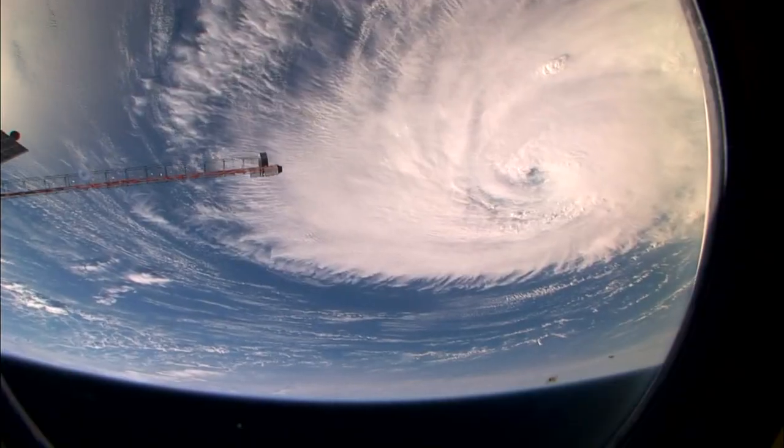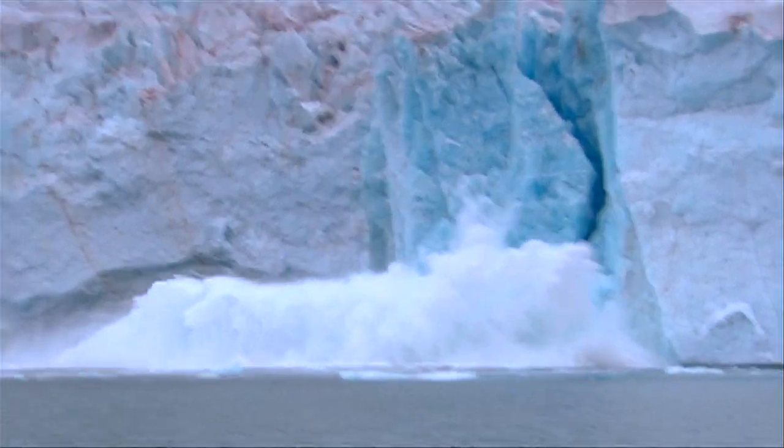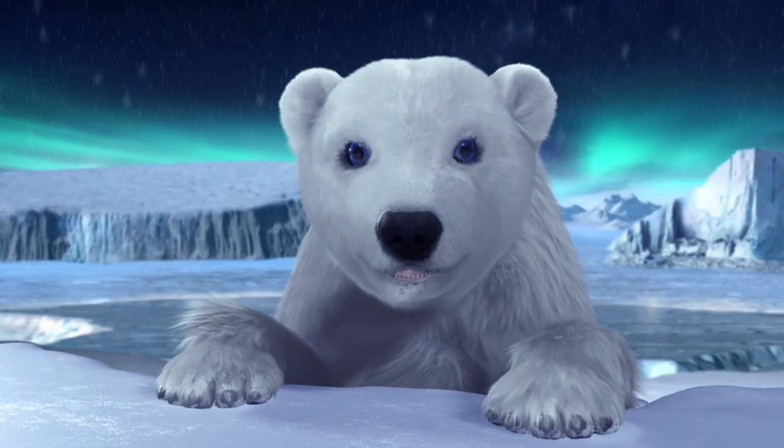You hear a lot about the climate changing and how big a deal it is for everyone, but it's hard to really get what that means until you start to see changes at home. For my mom and me, it's when our ice goes away. It might not mean a ton to you, but for us, it's how we find our food. It's our home.